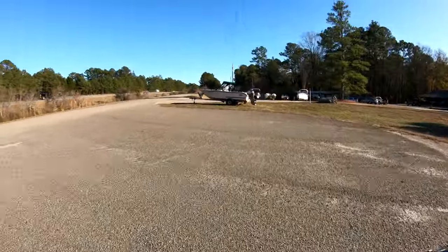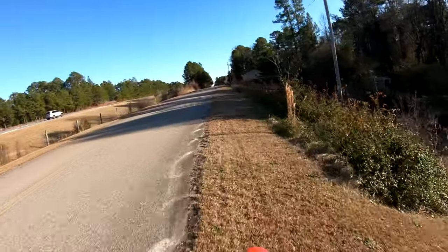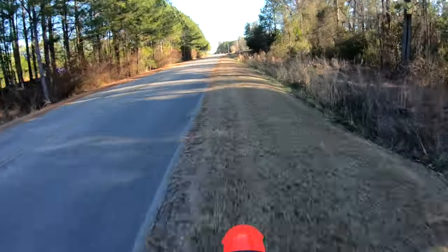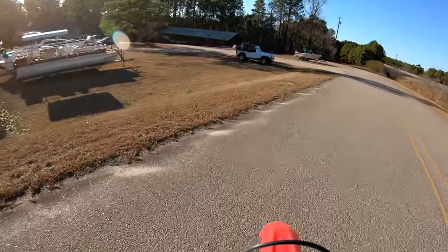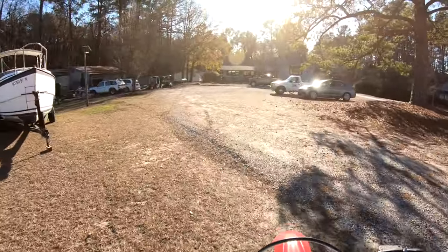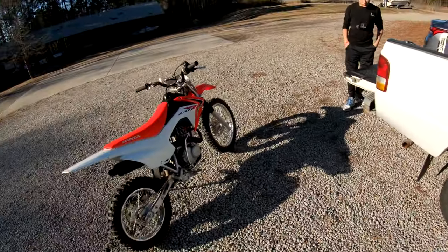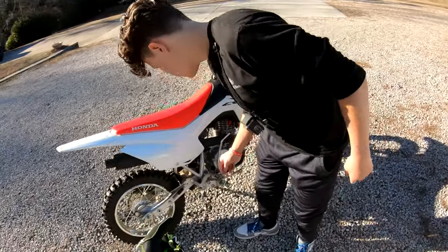Honda makes some of the most finesse bikes in the genre. Full throttle. You can sneak up on stuff too — stealth mode. Two different animals here. This one is like plush and finesse with the throttle.